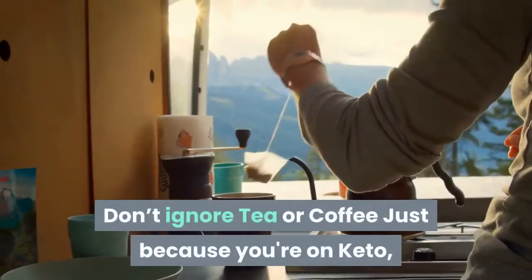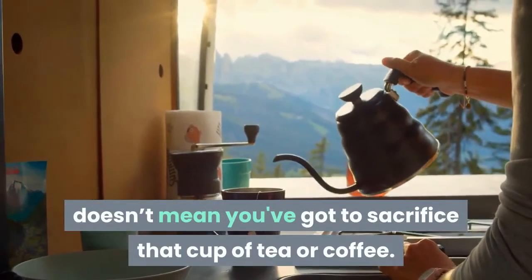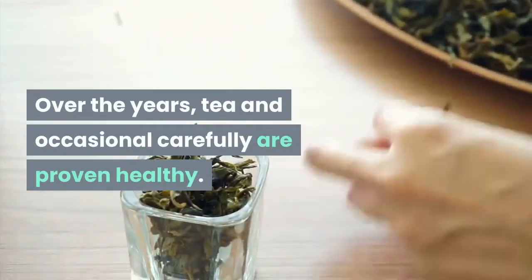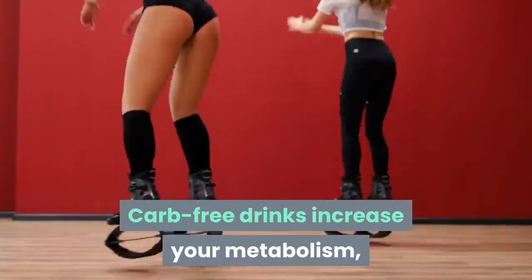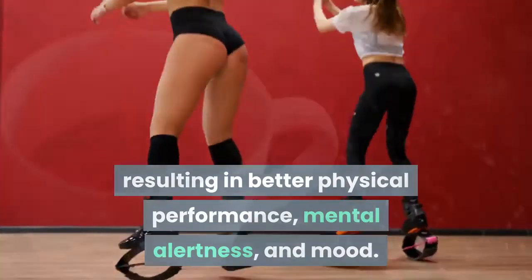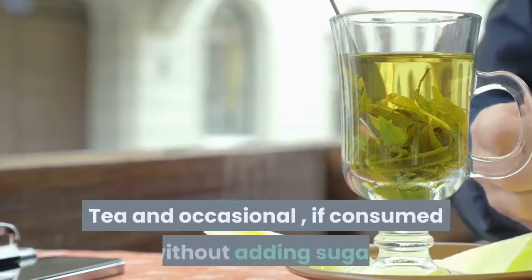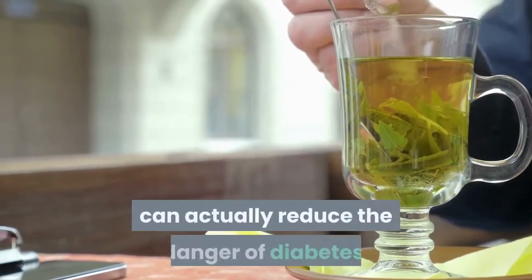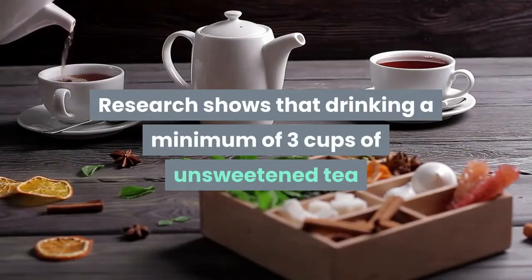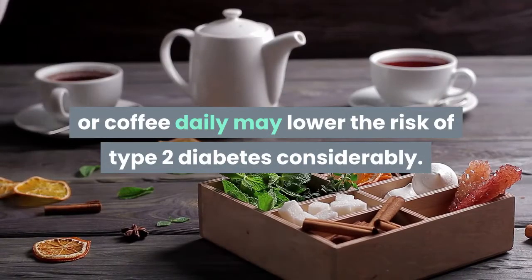Don't ignore tea or coffee. Just because you're on keto doesn't mean you have to sacrifice that cup of tea or coffee. Tea and coffee, consumed carefully, have been proven healthy over the years. Carb-free drinks increase your metabolism, leading to better physical performance, mental alertness, and mood — all thanks to the presence of caffeine. Tea and coffee, if consumed without adding sugar, can actually reduce the risk of diabetes. Research shows that drinking a minimum of three cups of unsweetened tea or coffee daily may lower the risk of type 2 diabetes considerably.